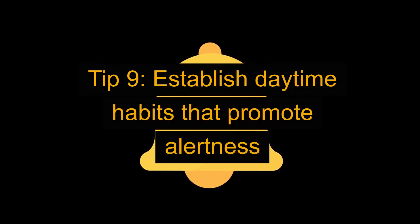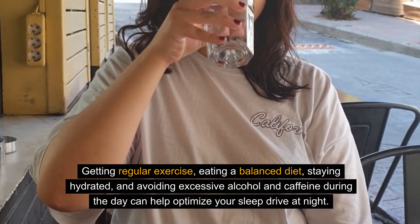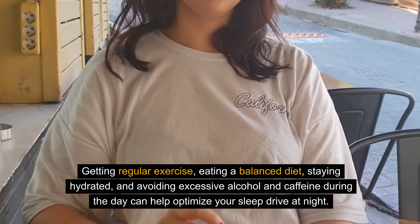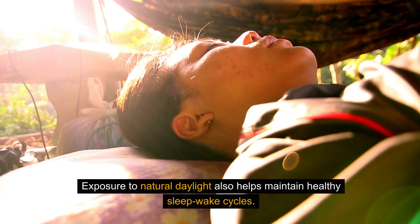Tip 9: Establish daytime habits that promote alertness. Getting regular exercise, eating a balanced diet, staying hydrated, and avoiding excessive alcohol and caffeine during the day can help optimize your sleep drive at night. Exposure to natural daylight also helps maintain healthy sleep-wake cycles.